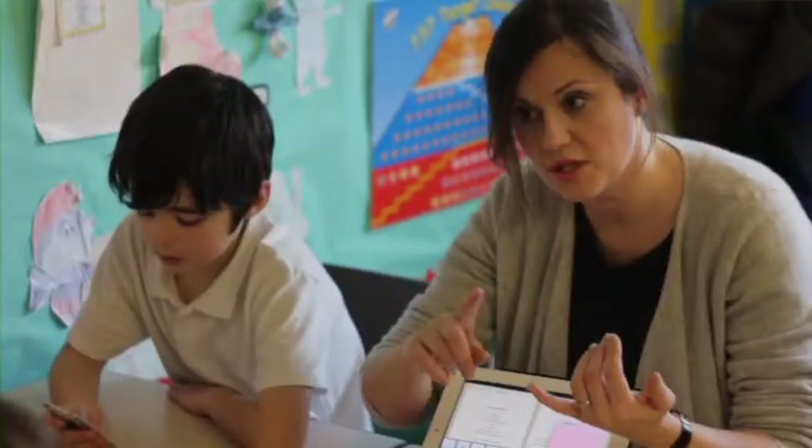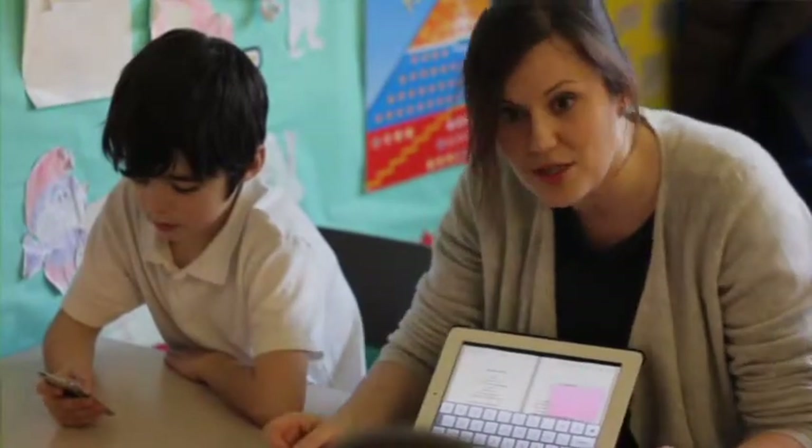By using a range of technology and allowing pupils to access mobile devices throughout the school, we believe we are engaging with our pupils' world and equipping them with digital skills and confident technological creative opportunities.